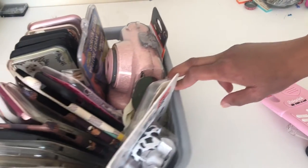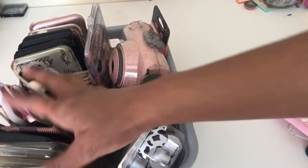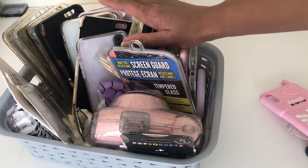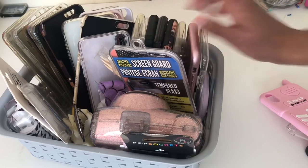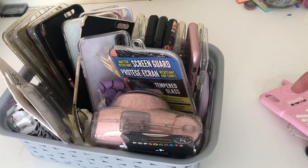Now we're moving on to this bucket I have here — don't get intimidated because a lot of these are for my old iPhone. The ones for my iPhone X are right here. If you want some of my phone cases from my old iPhone, check out my iPhone 6S Plus case collection — I'll leave the link in the description. I'm selling all of those on Depop, so if you see one you like, check there.